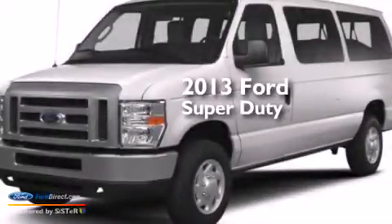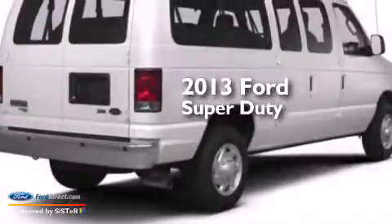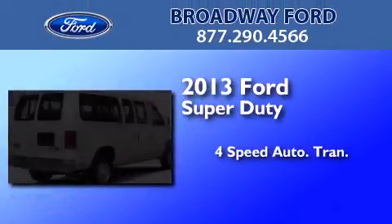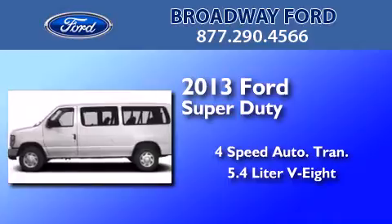This is a brand new 2013 Ford Super Duty. This van has a 4-speed automatic transmission and a 5.4-liter V8.